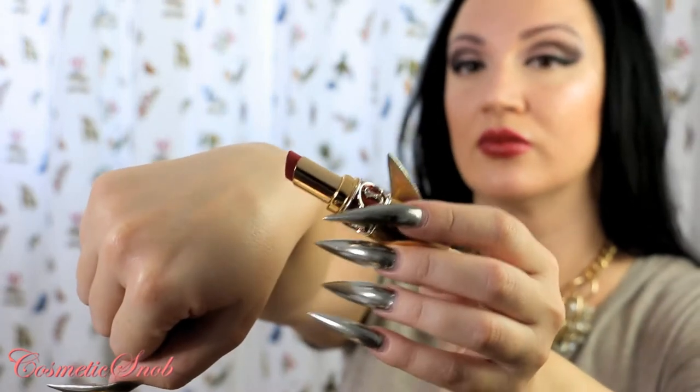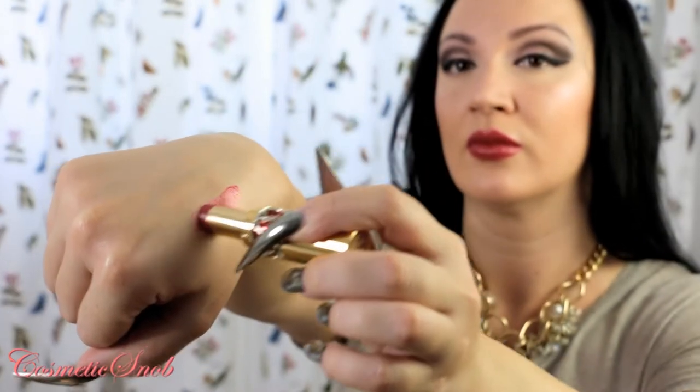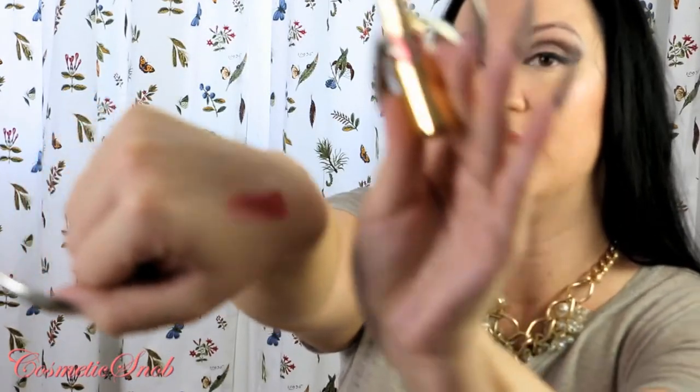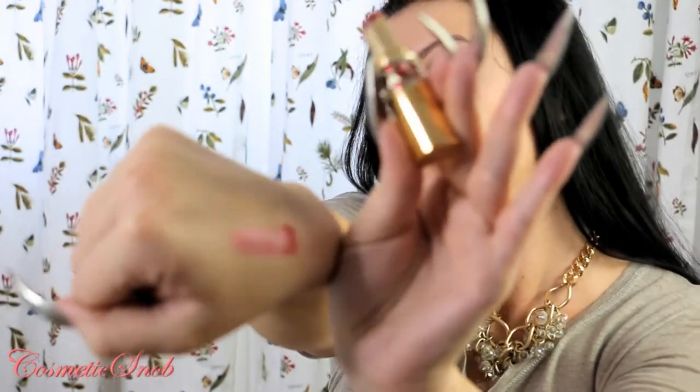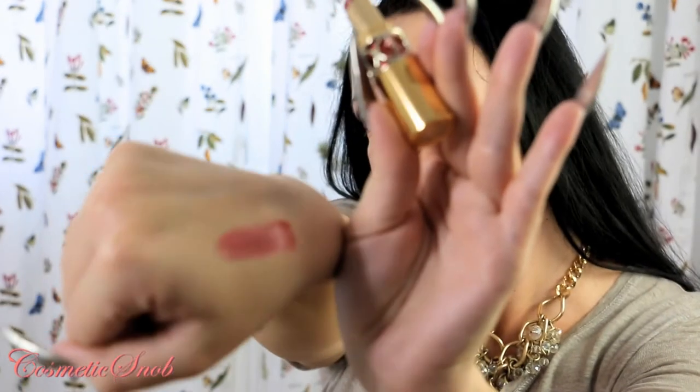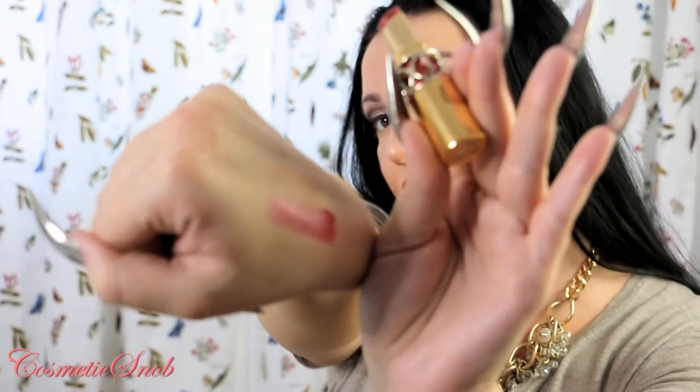This applies like a dream. It is very smooth and very shiny at the same time. You can build up the consistency. It seems quite sheer, but if you wear several layers, it looks like this. I apply five or six layers, I think.